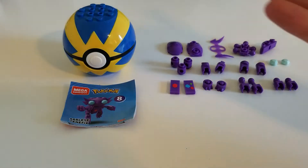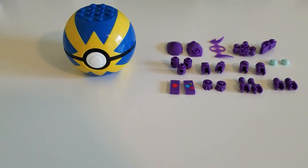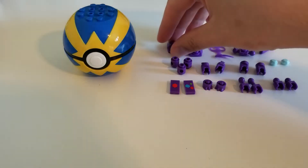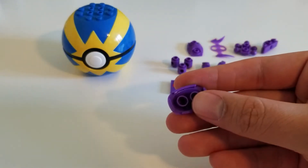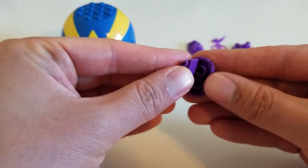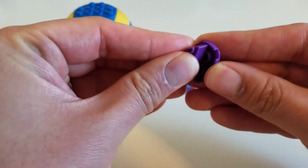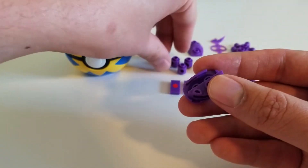We have everything we need here to build our Sableye, so let's go ahead and get started. Sableye was one of the Pokemon that I used in my first playthrough when I played through Pokemon Sapphire. Sableye is a dark and ghost type, right? I always thought that Sableye should have been a rock type, but I don't know — that's just me.